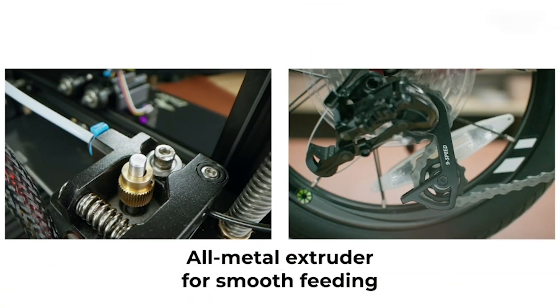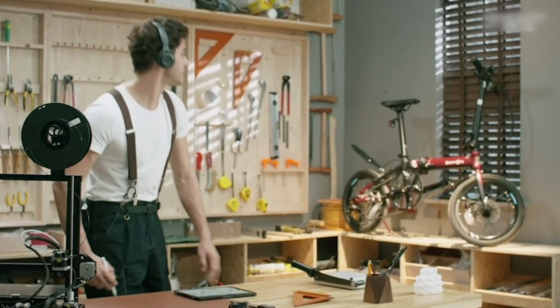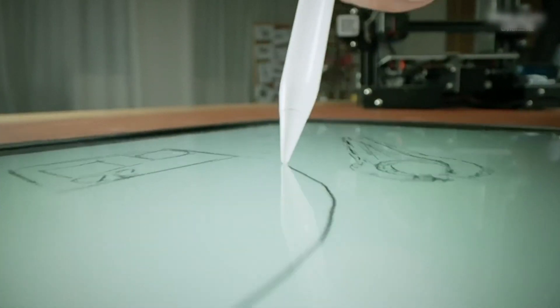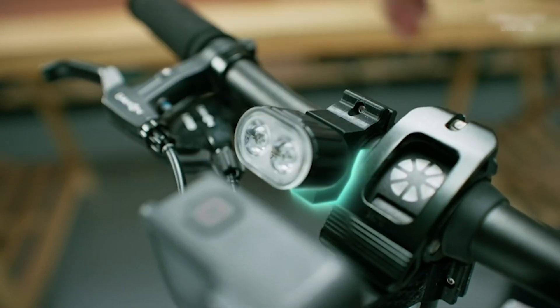The silent mainboard ensures your creative sessions won't disturb your study or work. Meanwhile, the full metal extruder guarantees smooth feeding, reducing nozzle blockage risks. The quick heat dissipation and durable glass build surface further enhance its printing capabilities, making it a solid choice for both beginners and enthusiasts.